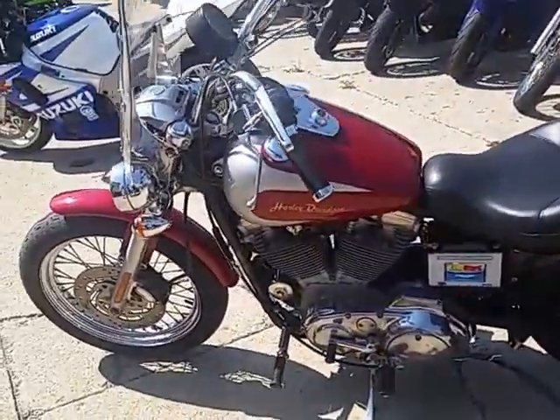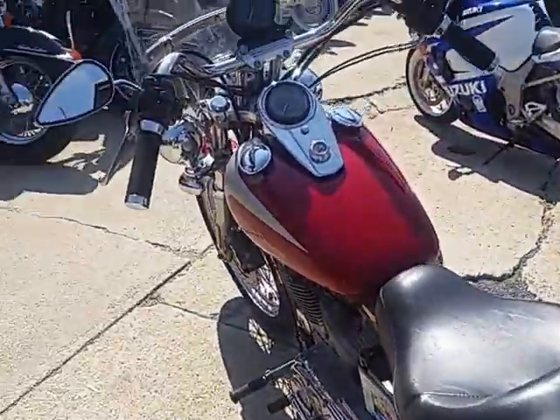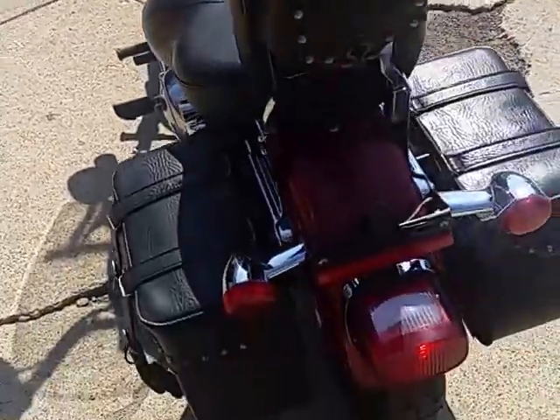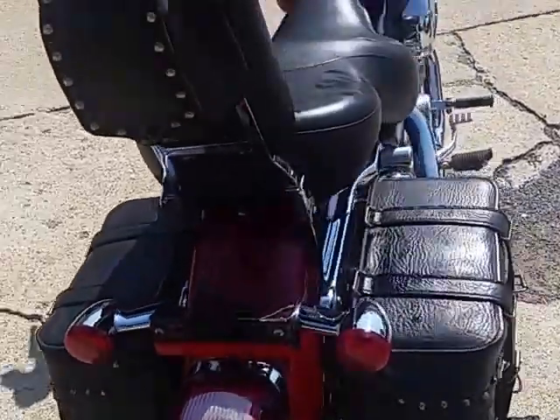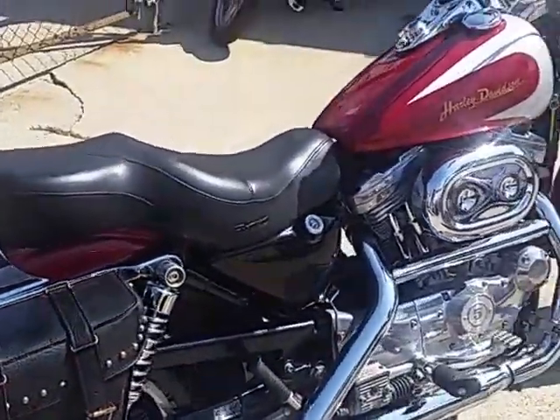We got a good one here. It's a 2002 XL 883, so it's a Sportster. It's a real classic, man. This thing's loaded up with all the extras — it's got a detachable windshield, saddlebag, Screaming Eagle exhaust, and it sounds good. It's got spoke wheels and the tires are in great shape.